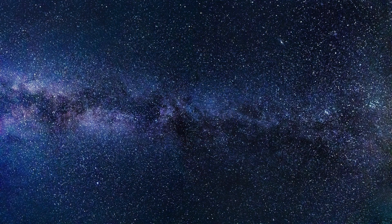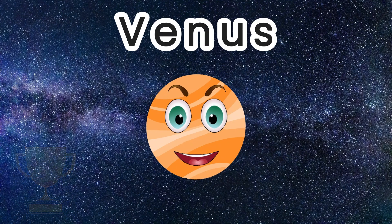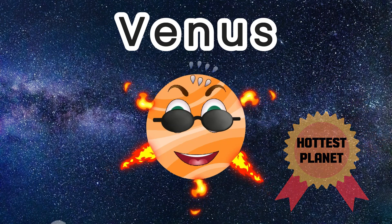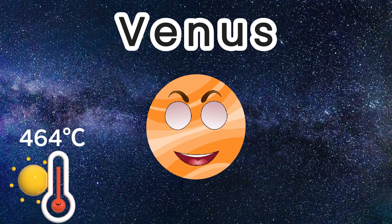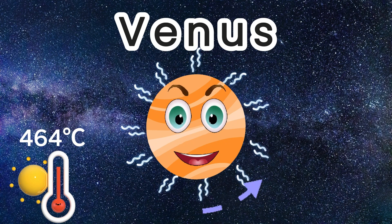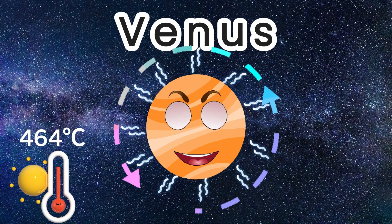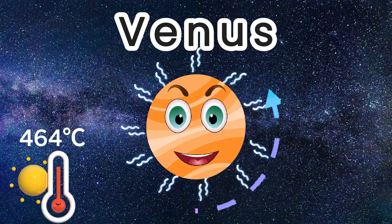The next planet in our solar system is Venus, the second planet from the Sun. It is the hottest planet with an average temperature of 464 Celsius. This is because Venus has a thick atmosphere full of hot greenhouse gas, carbon dioxide, and clouds made of sulphuric acid. The gas traps in the heat and keeps Venus super hot.